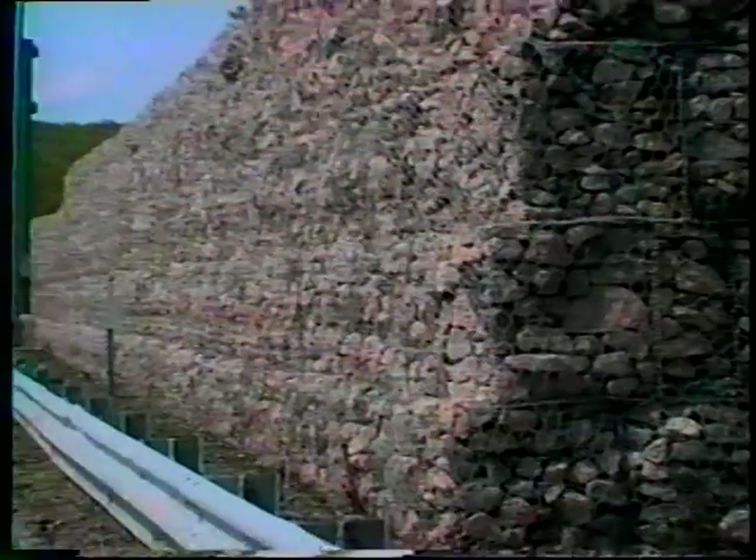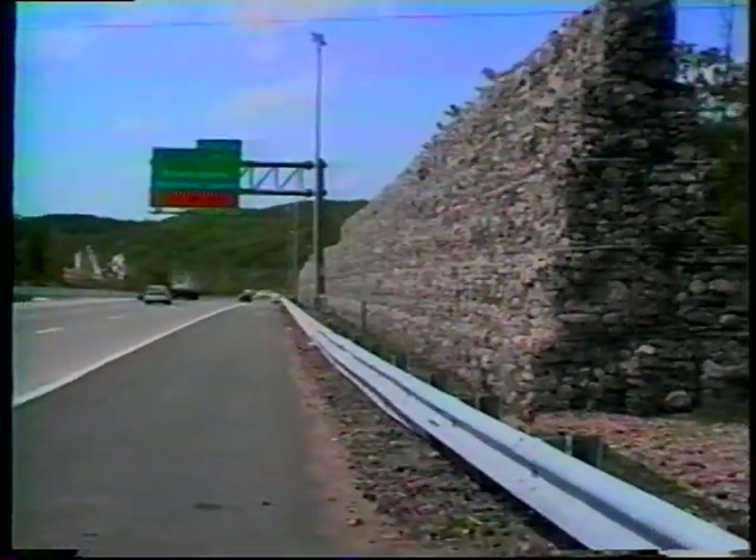Another innovative design uses stacked concrete troughs which are filled with soil and then planted with vegetation. After the vegetation has grown out, the presence of a barrier goes almost unnoticed. These stone-filled wire blocks are extremely cost effective, because the stone was taken from the fill created when the highway was under construction, and they are inexpensive to maintain.